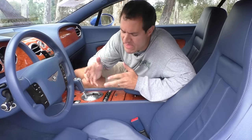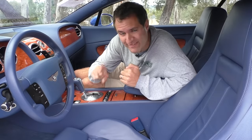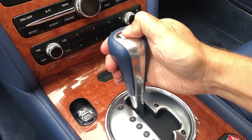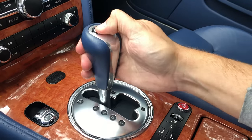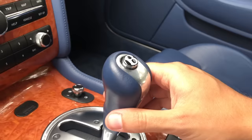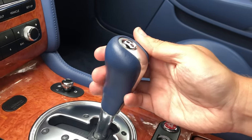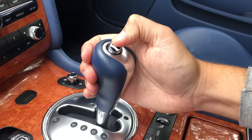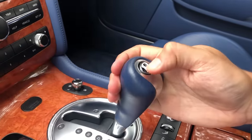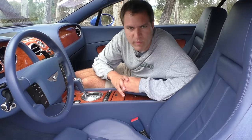But maybe the most interesting B logo comes in the interior, specifically on the shifter. At the top of the shifter there is the Bentley B, and that is the button you press to shift between gears — park, reverse, neutral, and drive. However, if you want sport mode or manual mode, you move it over from drive and the little B retreats into the shifter, because then you don't need it anymore — you just push the lever up and down. When you move it back to drive, the button pops back up. That is really good attention to detail from Bentley.